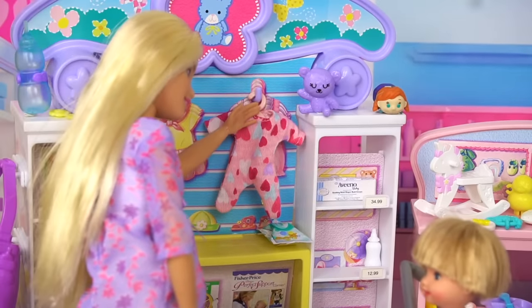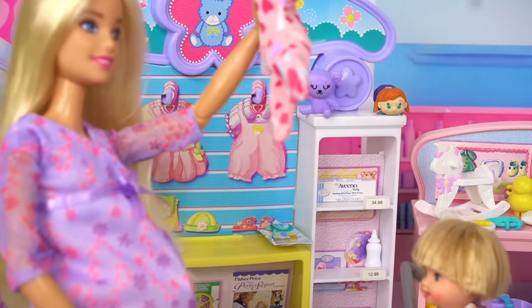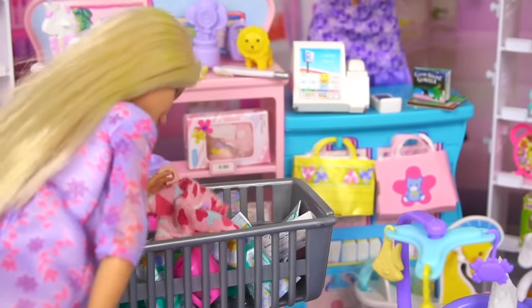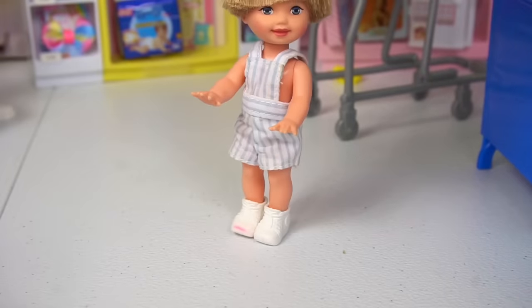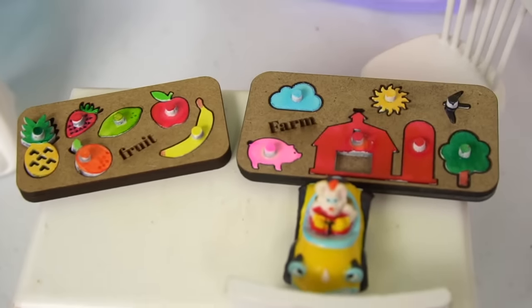These pajamas are adorable! Wouldn't your little sister look so cute wearing these, Tommy? Can I get down, please? Let's put these in the shopping cart. We've got a little toddler area if he wants to play with some puzzles. Yes, I do! Puzzles! Pretty puzzles!